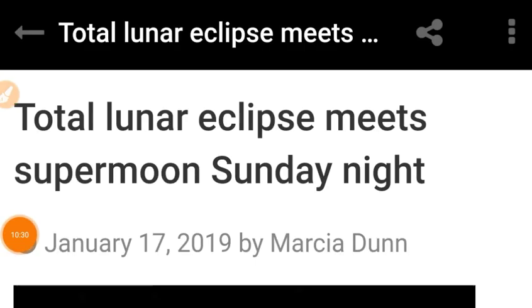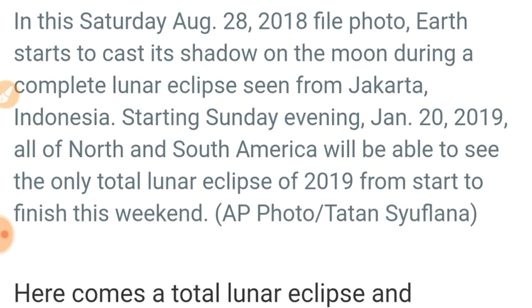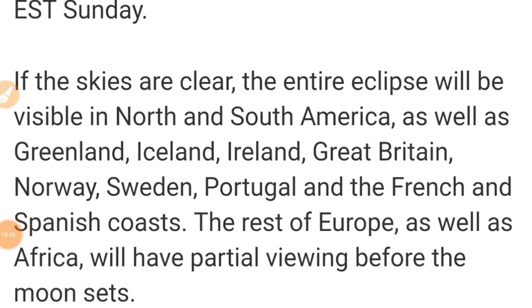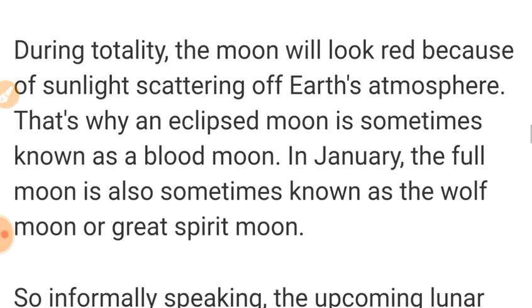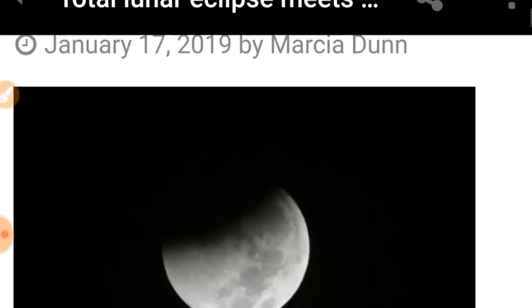Just wanted to remind everybody of the upcoming super blood wolf moon on Sunday night — everybody in North America and Canada. It's going to last about an hour and will be visible in North and South America, Greenland, Iceland, Ireland, Great Britain, Norway, Sweden, Portugal, and the French and Spanish coasts. It will look red because of light refracting off the Earth's atmosphere, so have a look at that if you get a chance Sunday night.